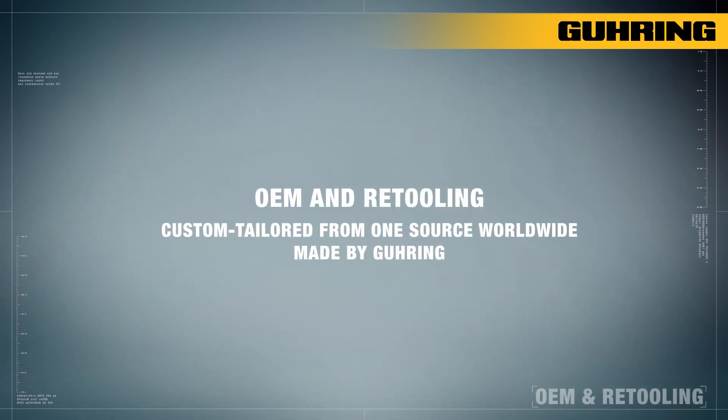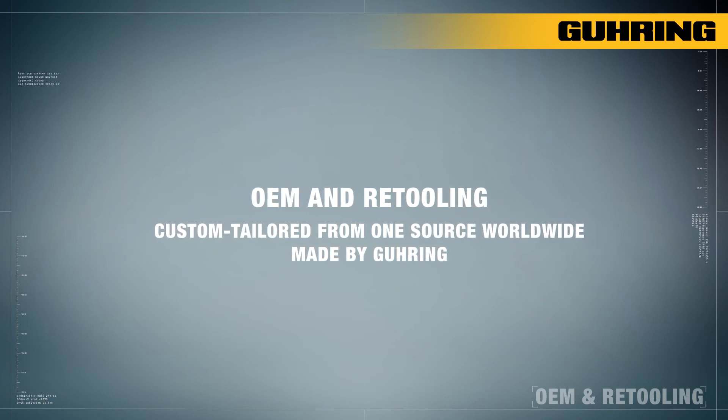OEM and retooling — custom tailored from one source. Made by Gühring.